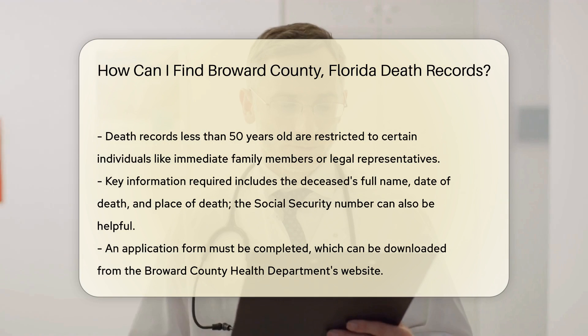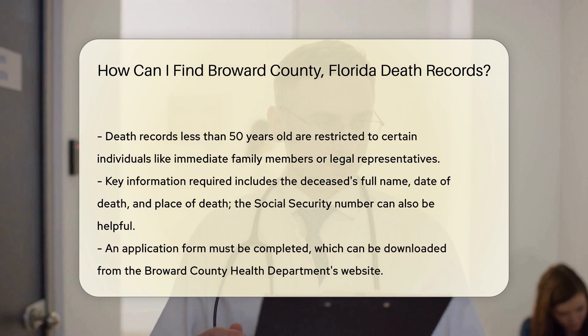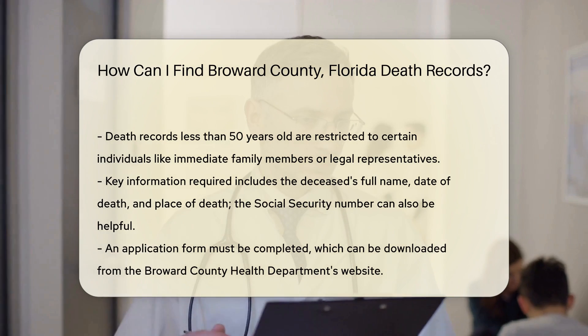Next, you'll need to complete an application form. You can download this form from the Broward County Health Department's website. Fill it out with accurate details to avoid delays.